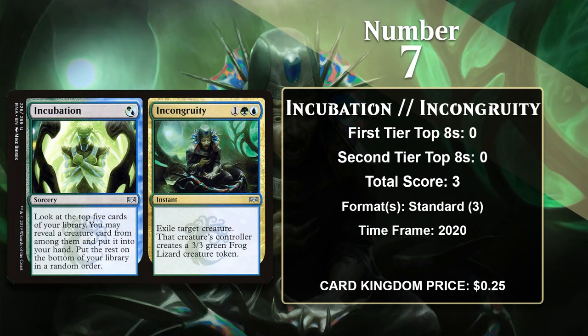At number 7, it's a split card — Incubation and Incongruity. It makes this list by virtue of the Incongruity half, which lets you exile a creature and replace it with a 3/3 frog lizard creature token. Split cards are nice because they're flexible, and when that mode doesn't interest you, you can use Incubation for some pretty nice card selection. It saw play in Standard adventure decks, where the card selection Incubation offered was extra powerful since creatures with adventures also came with a spell attached. It could also exile creatures with recursion in a pinch, and there were plenty of those in Standard at the time. It hasn't gained any points since rotating out of Standard.